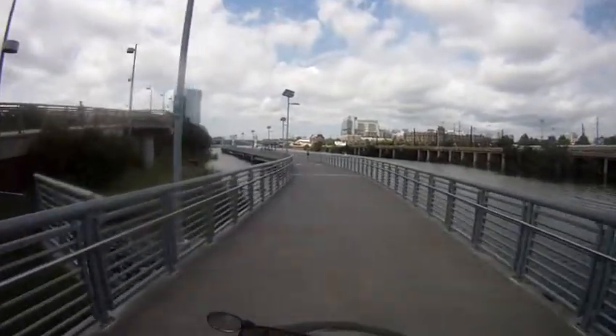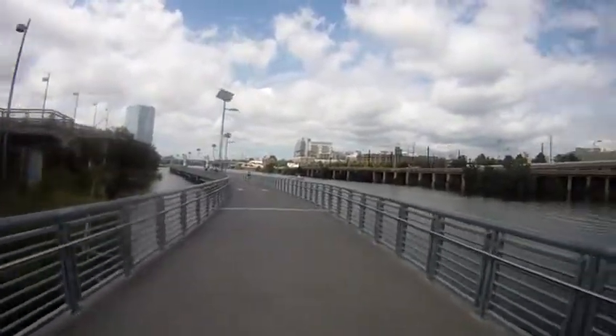This is like a boardwalk, a concrete boardwalk, out in the Schuylkill River.